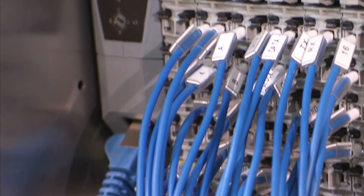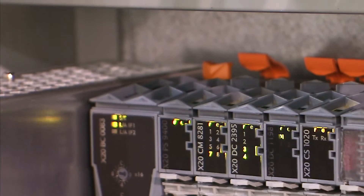We chose B&R strategically because all our equipment, all our ancillaries must talk to each other. They have to have a kind of communication which must be fast and reliable.